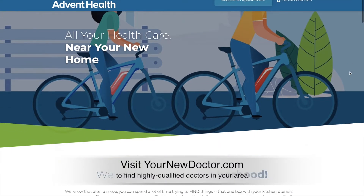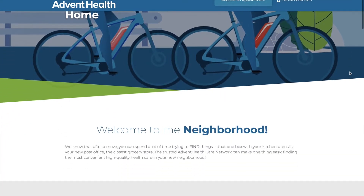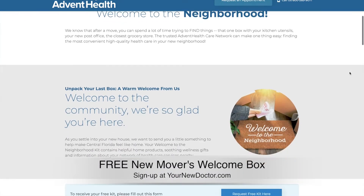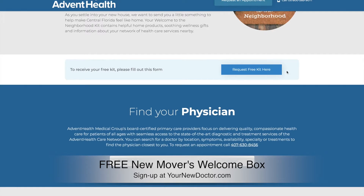AdventHealth makes it so simple. So if you're looking for a new doctor, visit yournewdoctor.com. And also, if you're new to the area, you can sign up for a new Movers Welcome Box that's filled with all sorts of goodies and information for people moving to the Central Florida area.